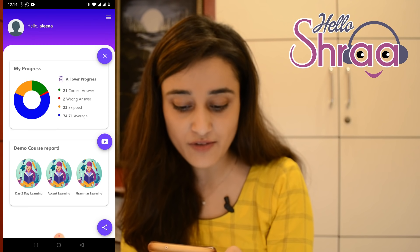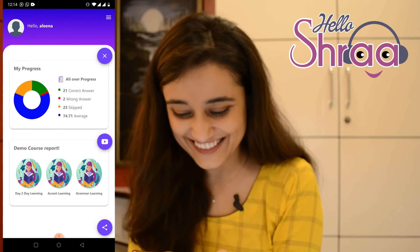We can go to the profile and check our progress. My average is 74.71 — I hope you do better. The application is still in the development phase, and there is much going to be added in the future very soon, but there's still a lot to do on the app.